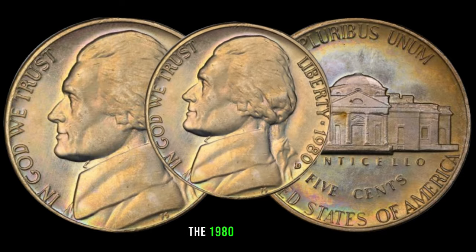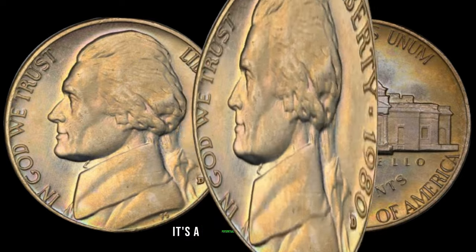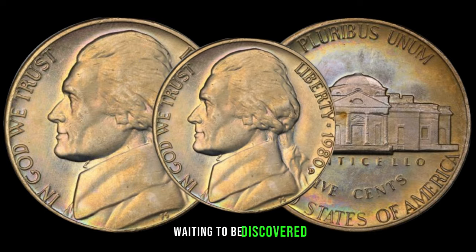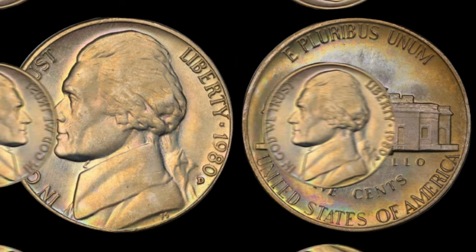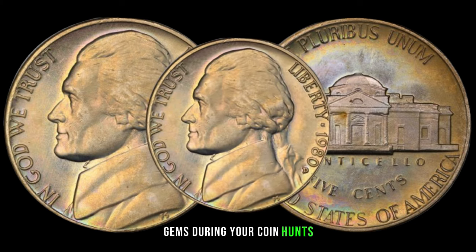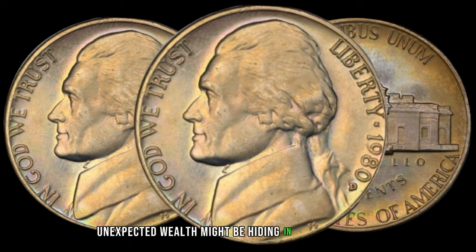In conclusion, the 1980 Jefferson nickel is not just a relic of the past — it's a potential treasure waiting to be discovered. Whether you're an avid collector or a casual enthusiast, keep an eye out for these hidden gems during your coin hunts. You never know what kind of unexpected wealth might be hiding in your collection.